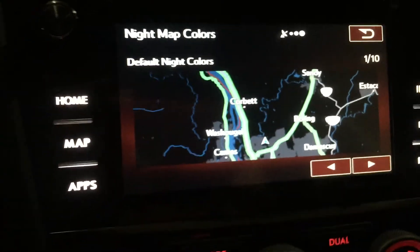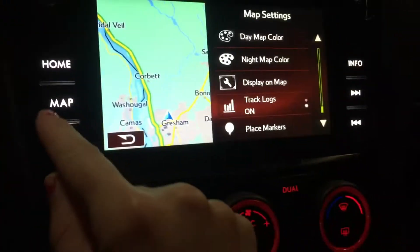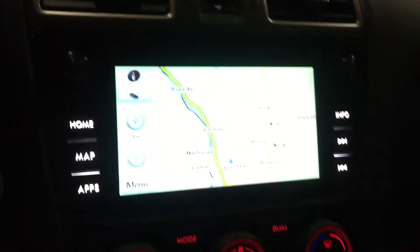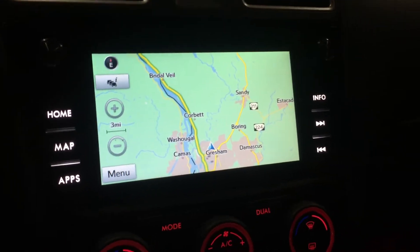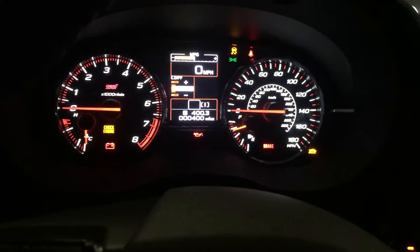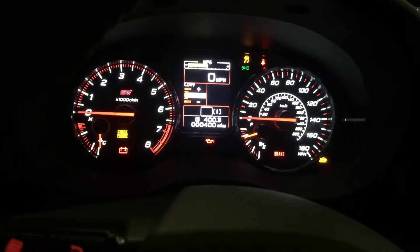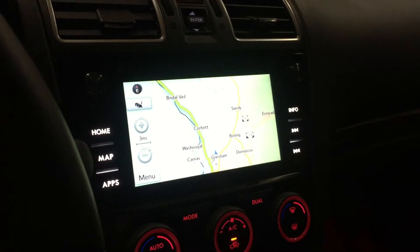However, you might be asking yourself: if it's set to night mode and it's 10:03 at night right now, why is it still showing bright on the navigation system? Well, if you notice over here, my dash is also fairly bright right now. I finally figured out the way to adjust this so it shows the dark time mode at night.